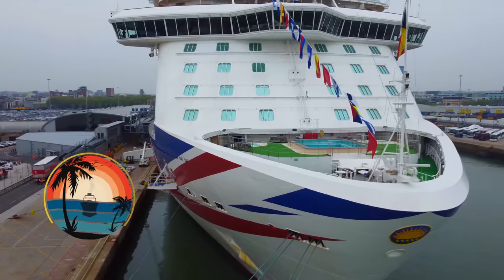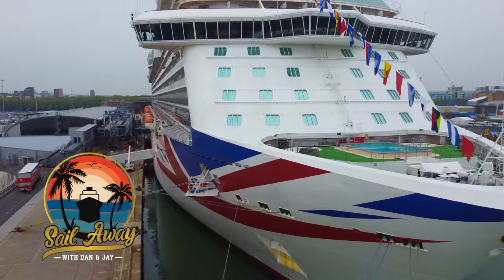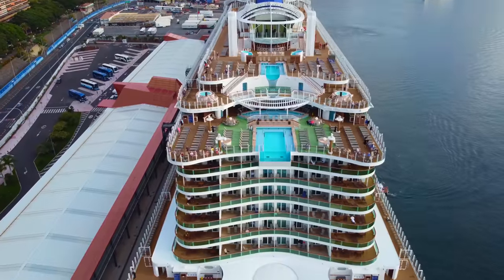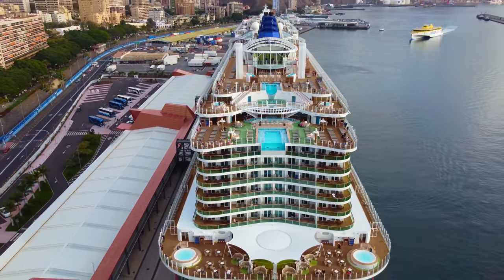You've found a perfect P&O Cruises holiday and you're about to click book, but you're greeted with two different prices: an early saver fare and a select fare. Which one is best for you? In this video I'll give you all of the details you need to help you make the right decision.